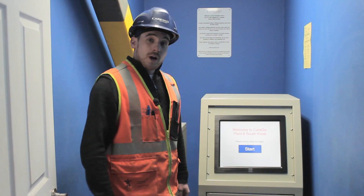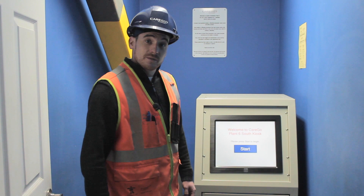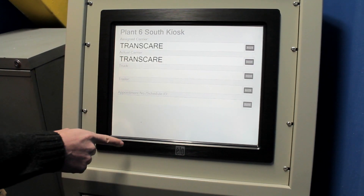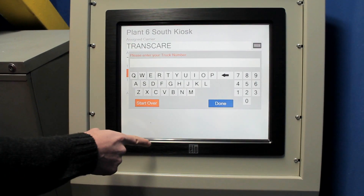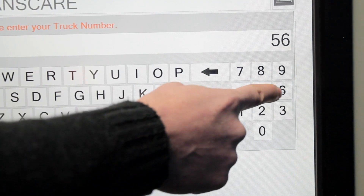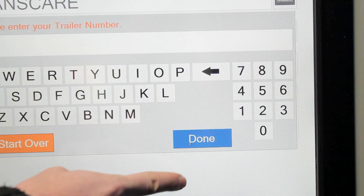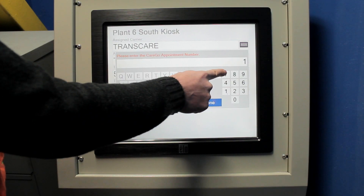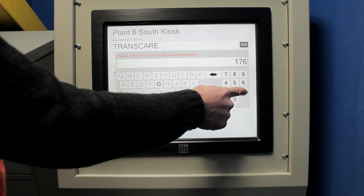As a driver entering the property, I only have to enter five pieces of information: the carrier that was assigned the load, the carrier that I drive for, my truck number, my trailer number, and the appointment number that was given to me when the appointment was booked. I hit submit,